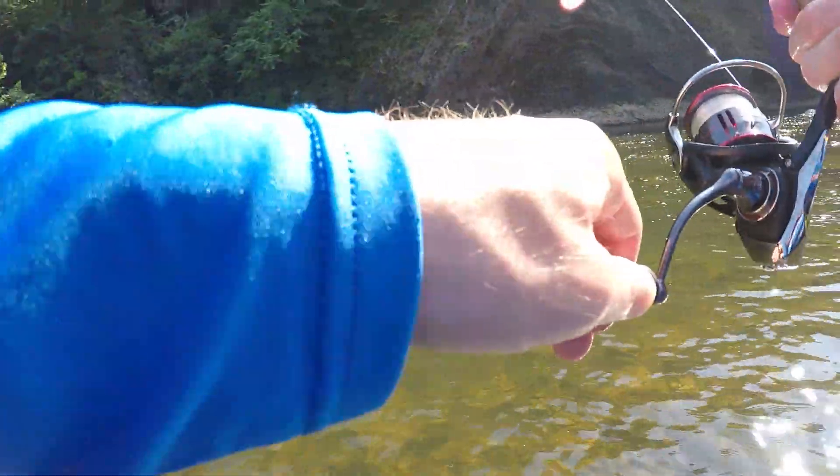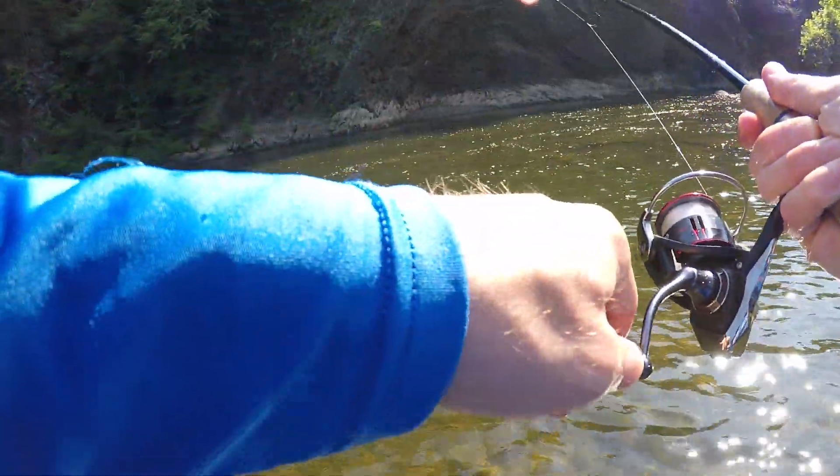What is up everybody, Fishhawk here. Today dad and I are doing some wet wading in the river. We are fishing for anything that's willing to bite. It is supposed to get very hot today, up around 90 degrees, so we got an early start. Hopefully we can catch some fish before it gets too hot. Stay tuned.